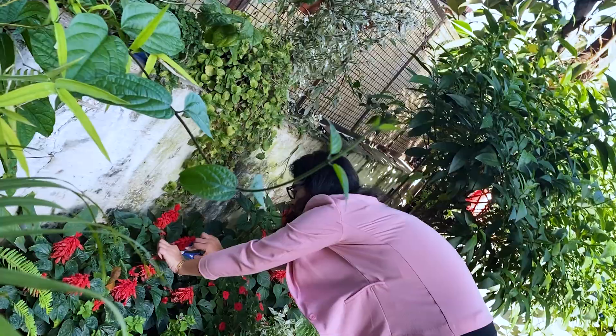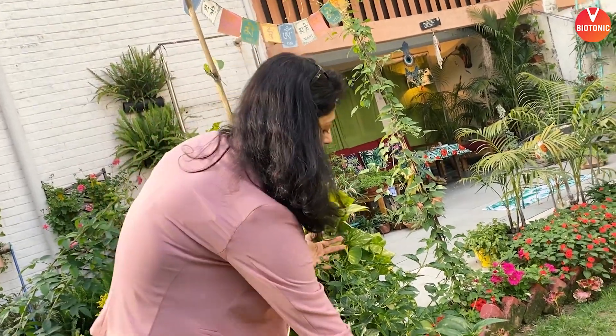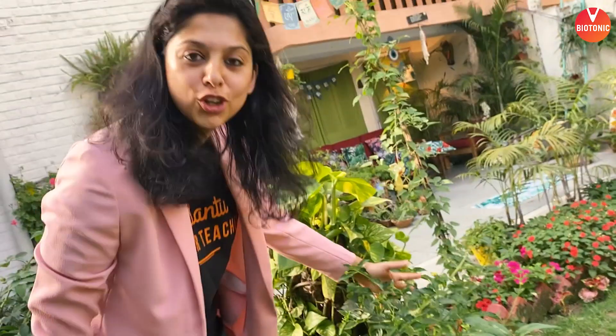Hi kids! Welcome to Biophile's Garden. This is an invasive weed — see how it's grown over everything else in my garden. This is lantana.